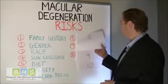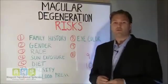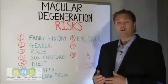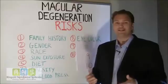Number eight is your eye color. Individuals with blue eyes or lighter color eyes are at a higher risk for developing age-related macular degeneration. So if you're somebody that has a light eye color, then make sure you definitely take care of all these other risk factors to help reduce your risk of developing this disease.